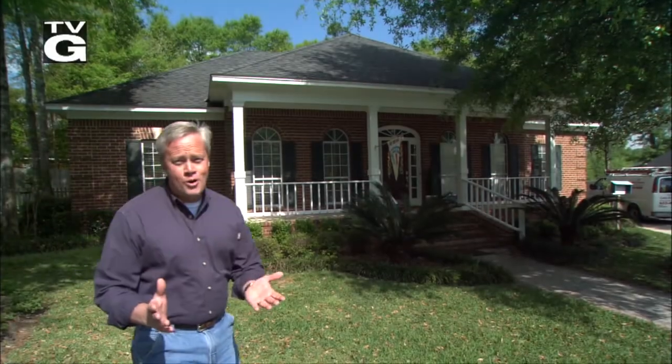I'm Danny Lipford and I'm Chelsea Lipford-Wolf. Thanks for watching this episode of Today's Homeowner here on YouTube. Don't forget to leave us a like and a comment, be sure to share with a friend, subscribe and hit the bell icon so you get notified of new videos. Thanks and enjoy the show.